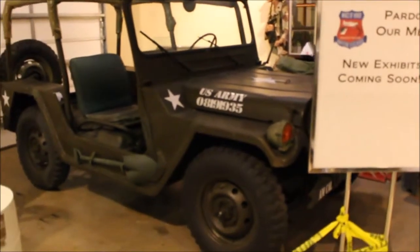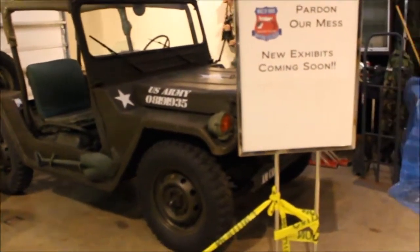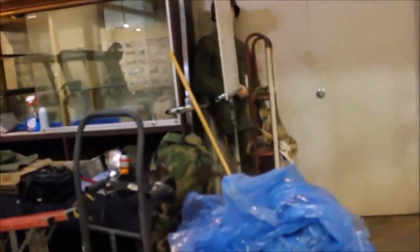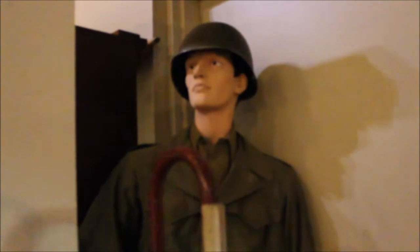A sign reads: 'Pardon our mess — new exhibits coming soon.' They are changing things over time, so if you come back here a couple of years later, you might see things that you haven't seen the last time you were here.